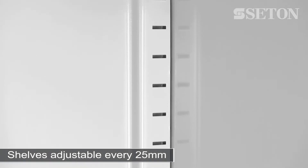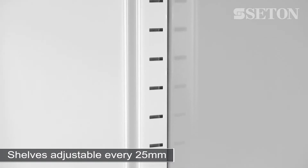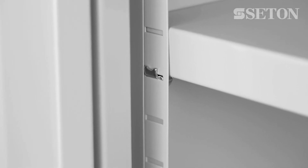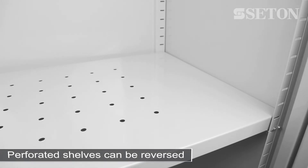Each shelf is adjustable every 25 millimetres, providing flexibility of storage. The fully perforated shelves allow spillages to pass through each layer, and these shelves are reversible to prevent products from falling when opened.